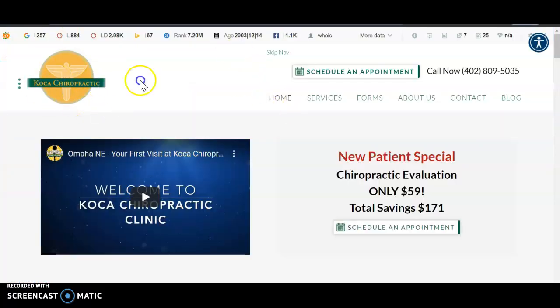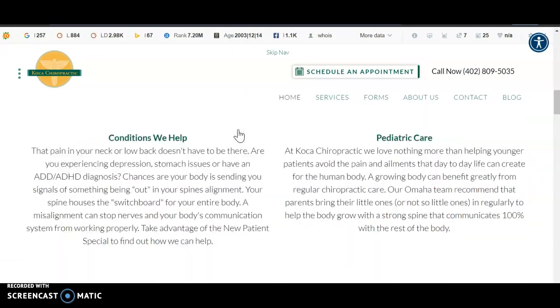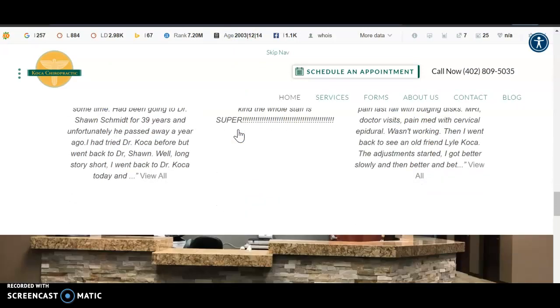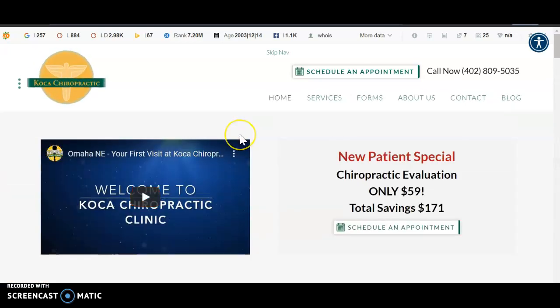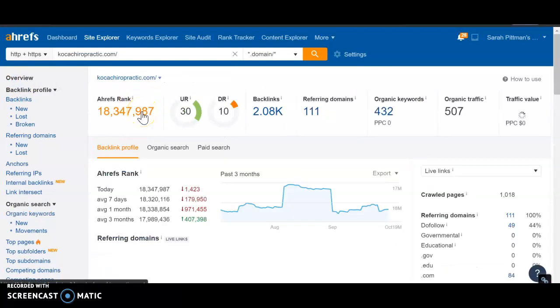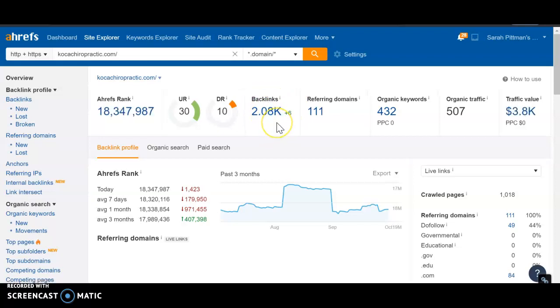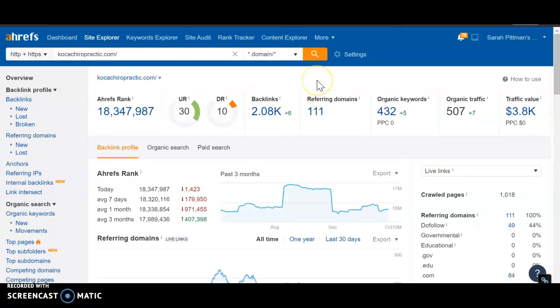So COCA Chiropractic is one of the top two competitors on Google here — I believe it's number two. If you look through their website, they don't have all that much content either, definitely not that 1,500 to 2,000 words. So going out and getting that is really, really going to give you a boost. This is their backend, and they have 2,000 backlinks. So it makes complete sense why they're outranking you right now because you only have 60. So if we go out and we get more backlinks, we could outrank them.